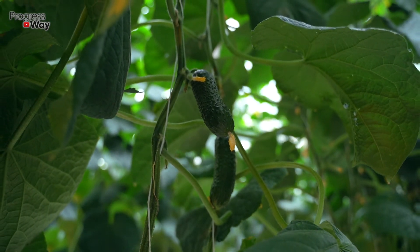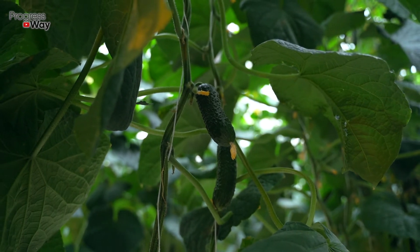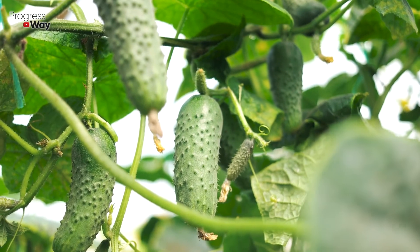Also, this drug fights pests effectively. It's an organic and environmentally friendly fertilizer that is unable to harm plants or animals. It can be combined with other mineral and natural top dressings.